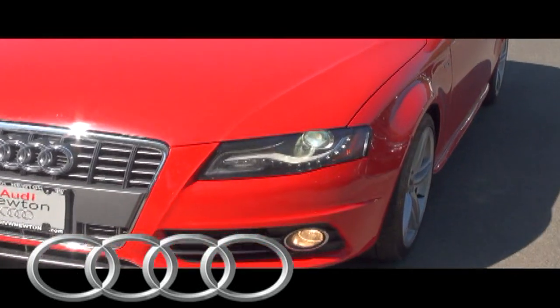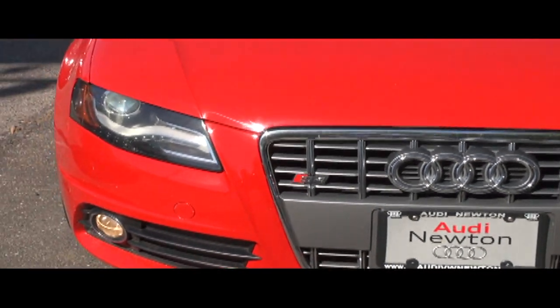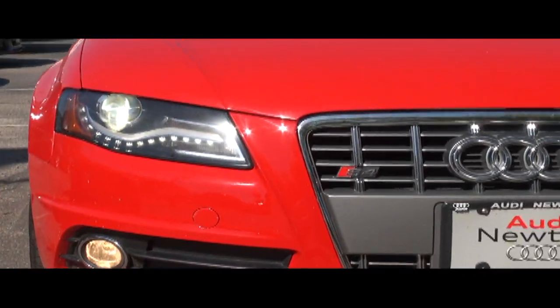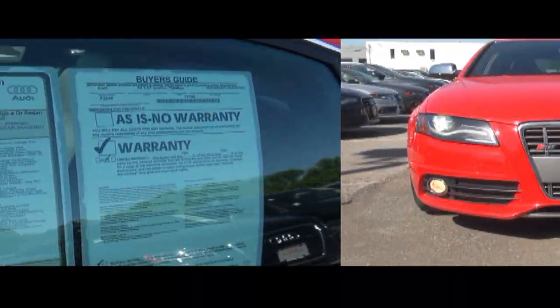Those bold LED lights that we've all come to associate with Audi now — those LEDs are what sets them apart from other car companies. We also have a warranty on this vehicle.